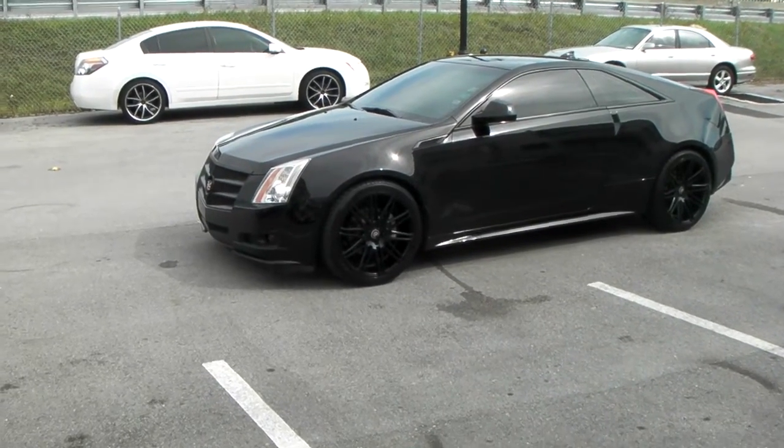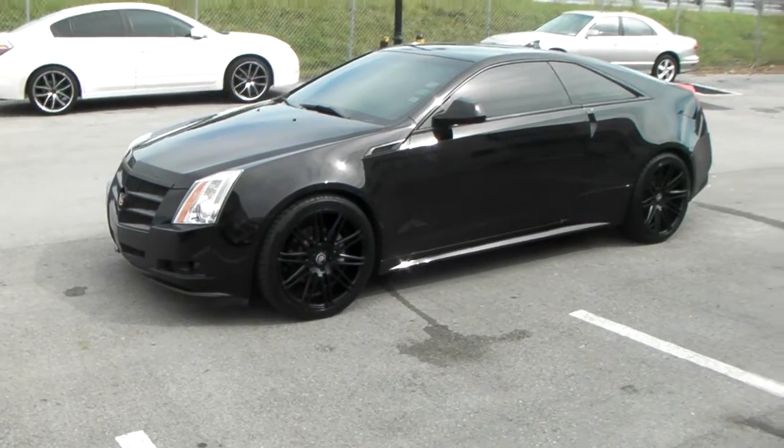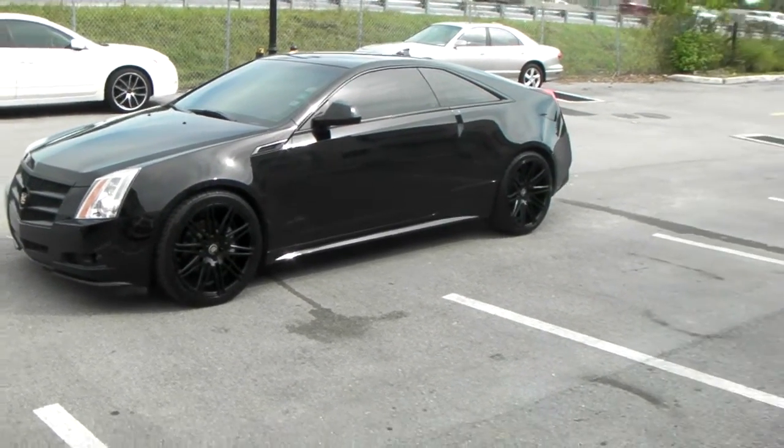This is your boy KB from Doves and Tires TV at dovesandtires.com — tires, wheels, and more shipped to your door. Right now we're looking at a 2012 Cadillac CTS Coupe.